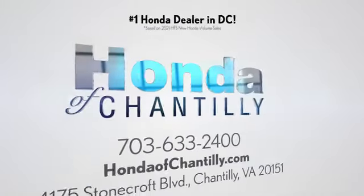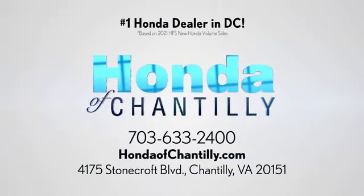Honda of Chantilly. We're conveniently located just south of Dulles Airport at 4175 Stonecroft Blvd. in Chantilly.